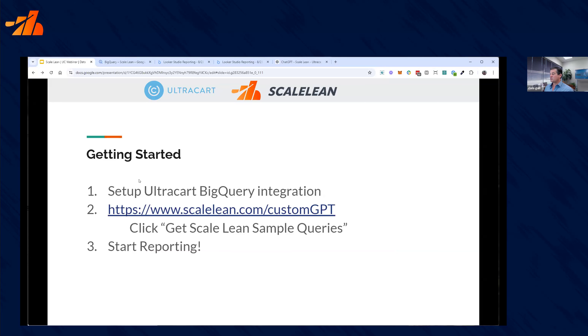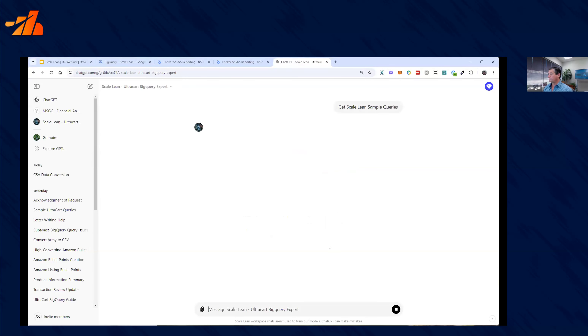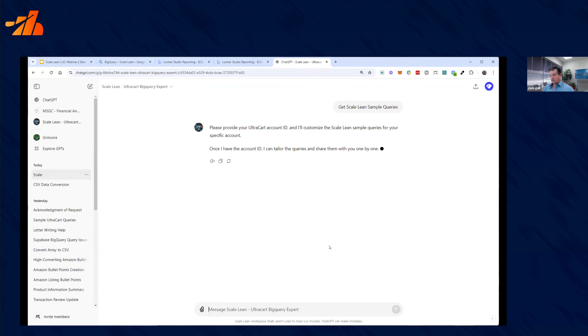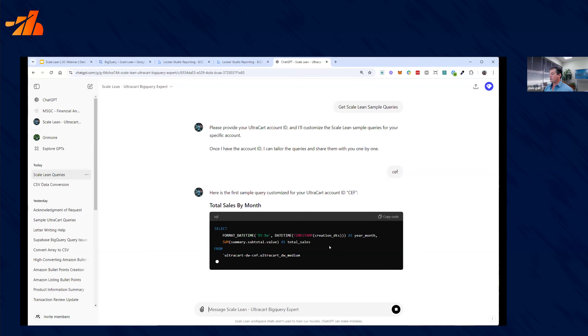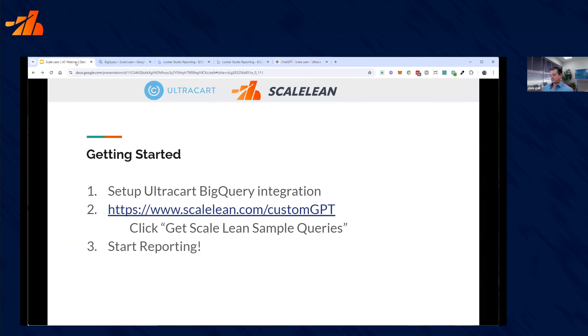If you just want to get started with BigQuery, it's really easy. Set up the UltraCart BigQuery integration like Jonathan suggested. Just look at the docs and it'll show you how to set everything up. At ScaleLean, we built a custom GPT to get you started — simply go to scalelean.com/custom-gpt. Click 'Get ScaleLean Sample Queries,' it'll ask for your store, put your UltraCart ID in, and it will give you one by one all the queries shown today plus a couple others. That's a great way to get started, get data in there, and go from a cold start to actually being able to do something. Then start reporting — send the data to Looker, wherever you want to go. At ScaleLean, we're here to help you along the way — simply visit scalelean.com.